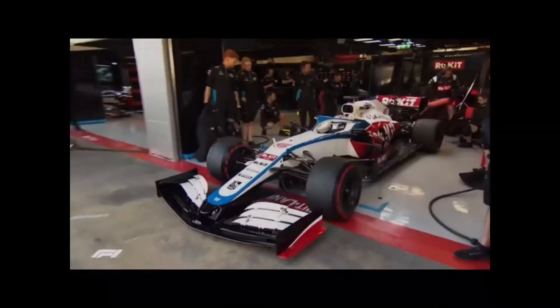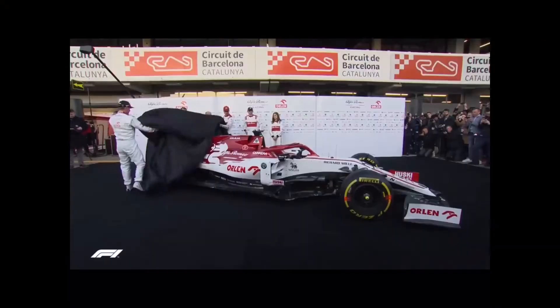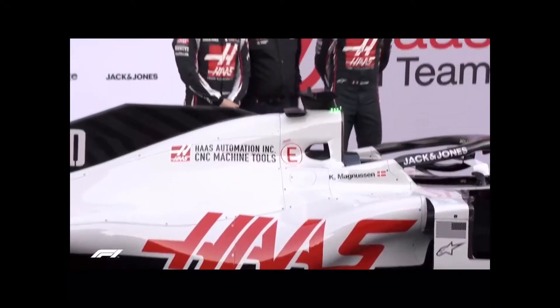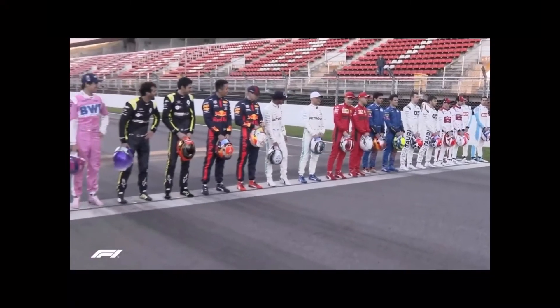New driver lineups, one name change, but all teams present and correct. F1's back at Barcelona for 2020 winter testing. The day began with the unveiling of two new cars and all 20 drivers gathered on the grid for a photoshoot.